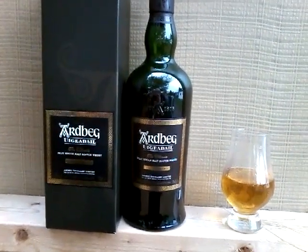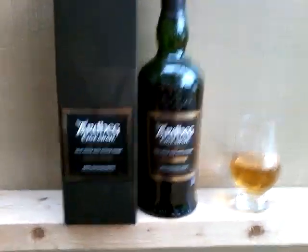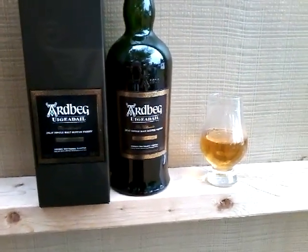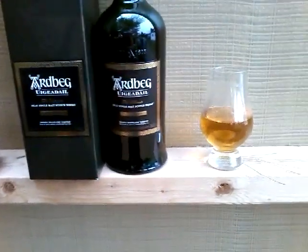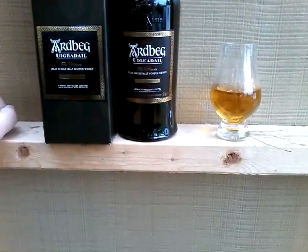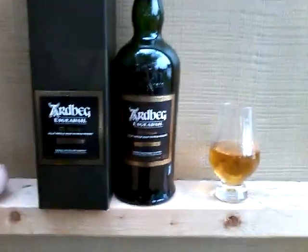This is Ardbeg Uigeadail and it is their big daddy, I guess is the best way to put it. This is the one that Jim Murray always raves about almost every year — big alcohol, big peat. It's 108.4 proof, or 54.2% alcohol by volume.